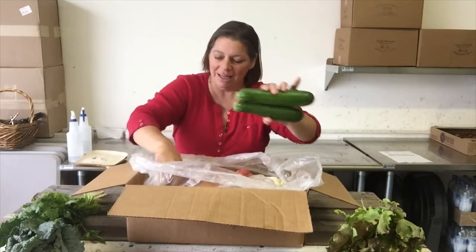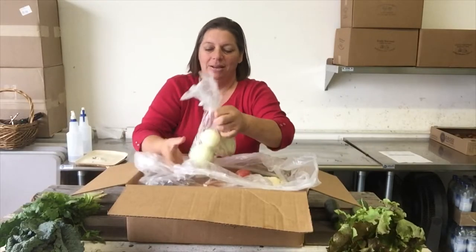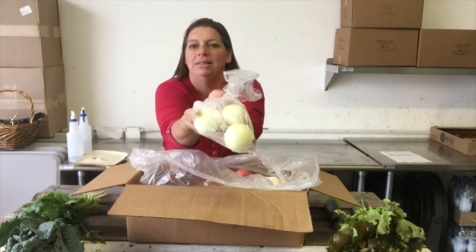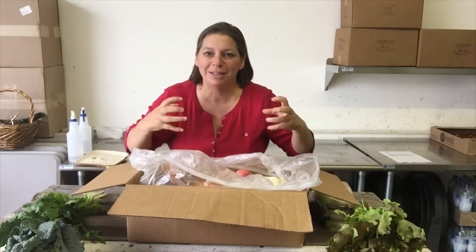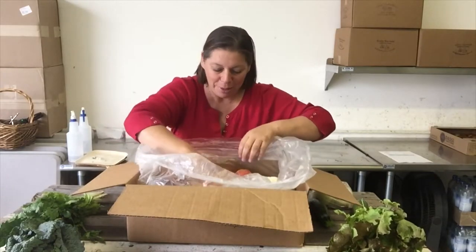Some zucchini. Some green onions — these are so lovely. We put these in a bag because we don't want everything to smell and taste like onions and get all permeated.